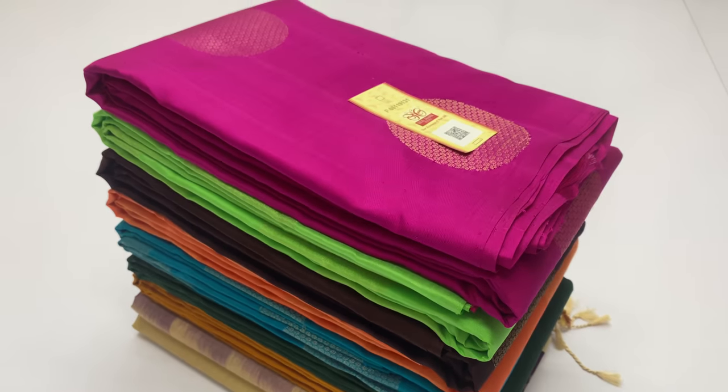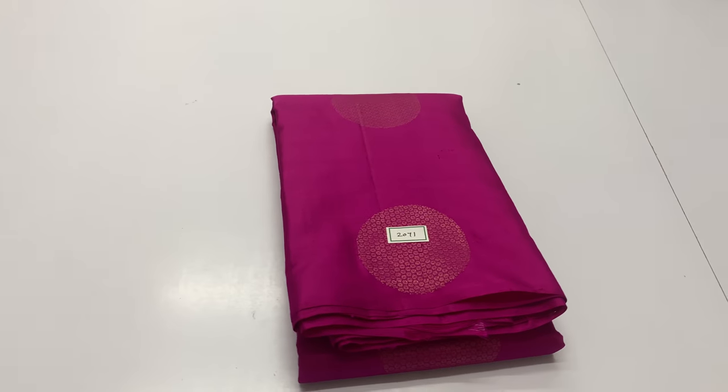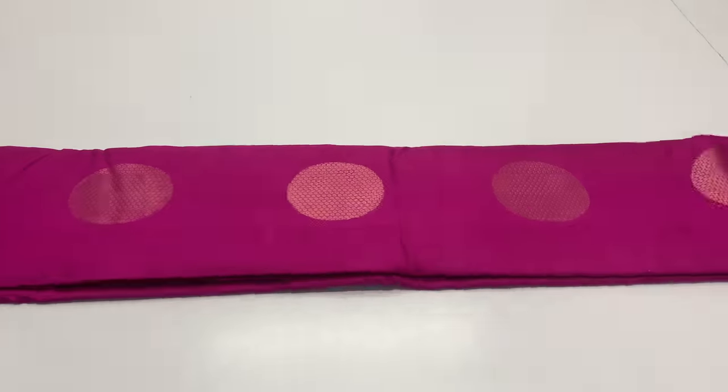We are here from Sirmukai, Kwaimathur. In this video we will see handloom made pure soft silk sarees, coming with Silk Mark certified sarees and designer blouse with soft silk sarees.